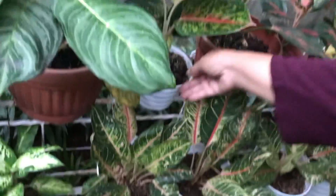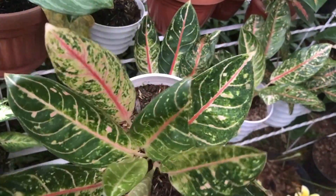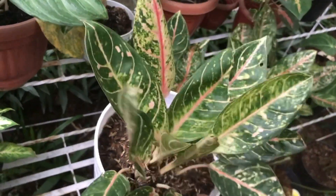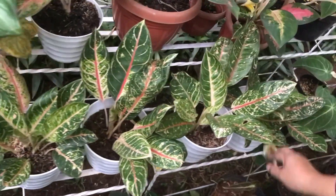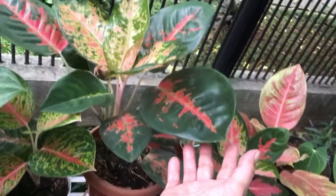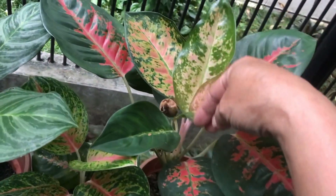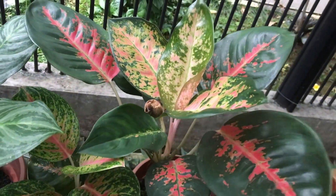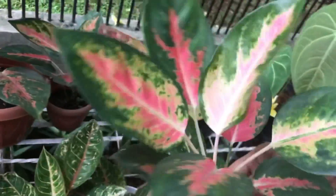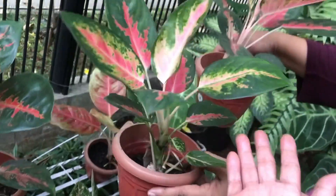Dona Carmen again — cluster, quite a lot of stock — Rp50,000, negotiate. What's this? Kocit — has flowers, best to cut the flowers off. Rp75,000. Baby Kocit — Rp30,000.